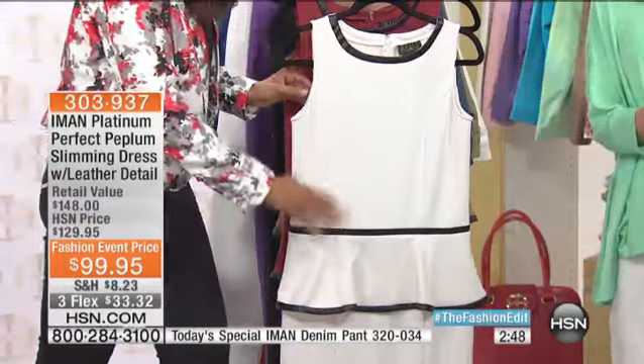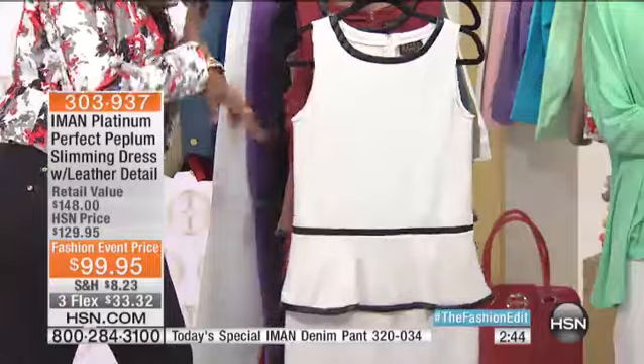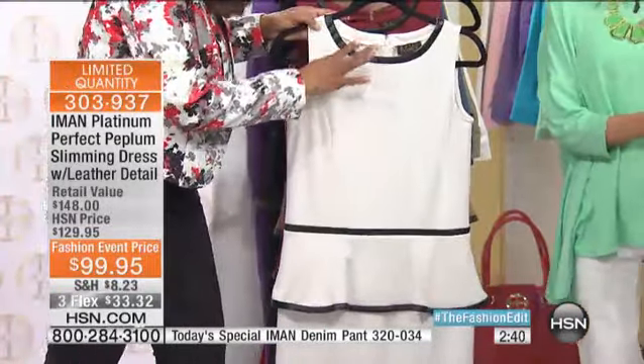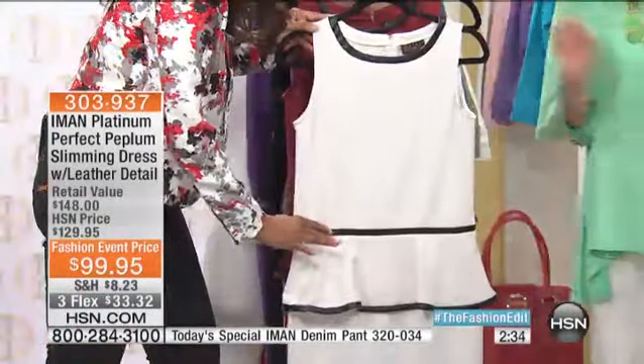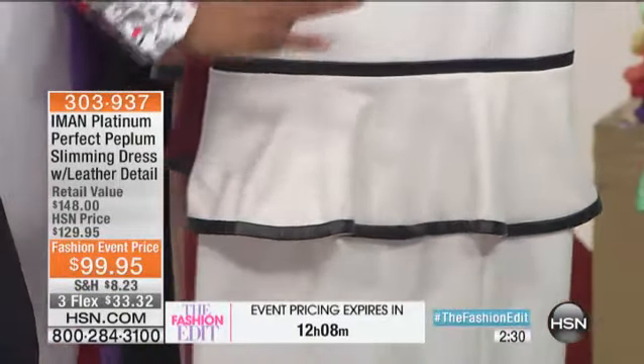This is with touches of leather. I didn't put it around the sleeve because sleeves under the arm can really be unforgiving and very hot. Just touches of it around there to give you a waistline around the waist, and then at the bottom of the peplum. So this is perfection.